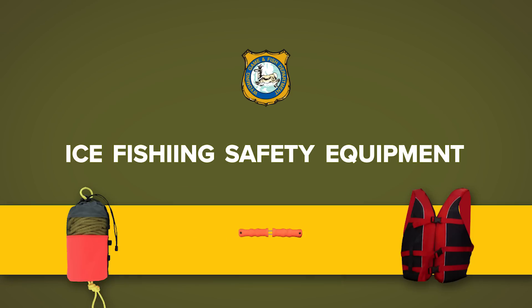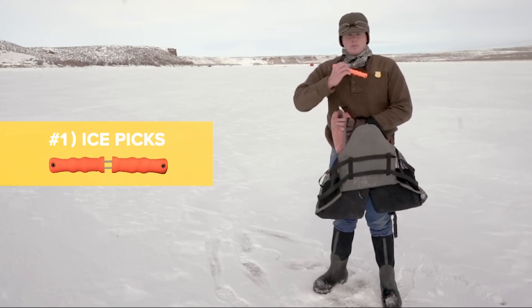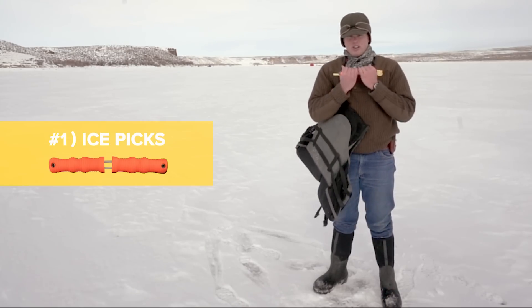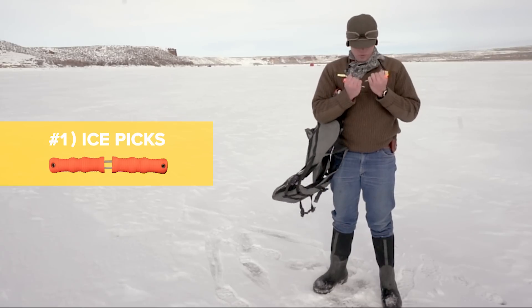A few things we recommend taking with you out on the ice. The first of which are these ice picks. These are good to have around your neck in case you do fall through the ice. You can drive these picks into the ice and claw your way out.